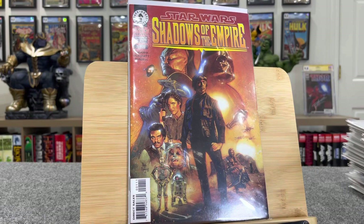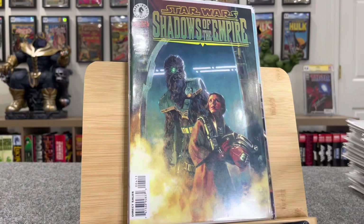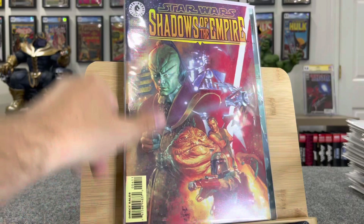Star Wars Shadow of the Empire — these are all $15 each. Great covers. This book right here got hot for a little while. It's actually still maybe hot. Full mini-series there — six issues. And that's the case with this whole collection.